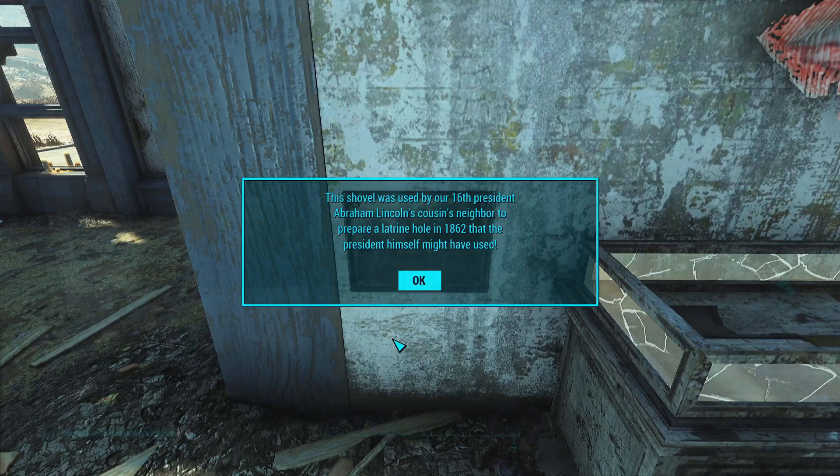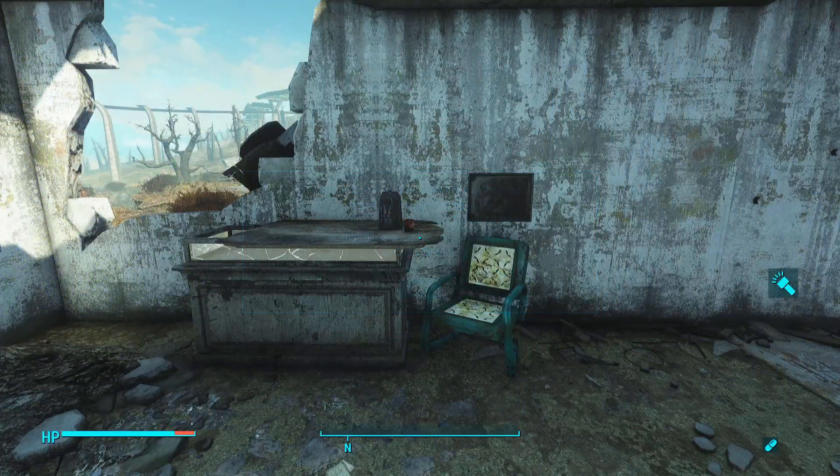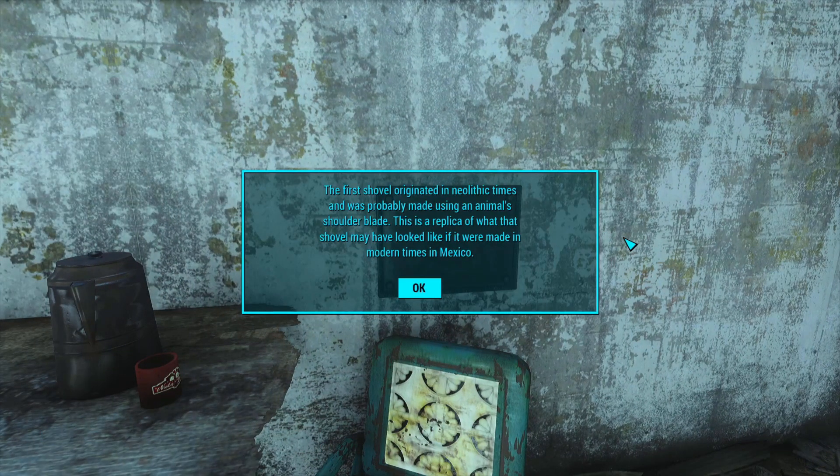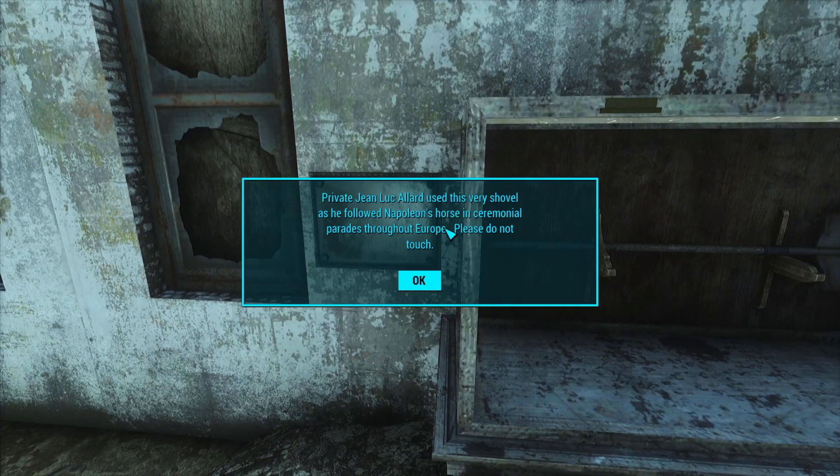British Shovel Fighters were some of the most feared and deadly warriors of the Revolutionary War. They were known for their pristine ditches and uncanny ability to deflect rifle shot. First Shovel: the first shovel originated in Neolithic times and was probably made using an animal's shoulder blade. This is a replica of what the shovel may have looked like if it were made in modern times in Mexico. Private Jean-Luc Allard used this very shovel as he followed Napoleon's horse in ceremonial parades throughout Europe.